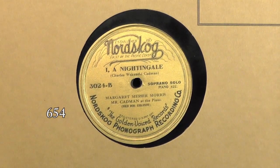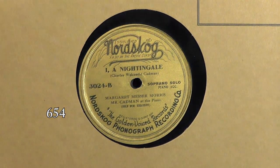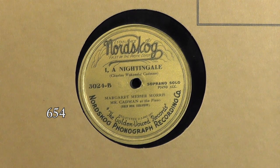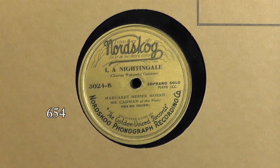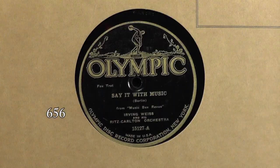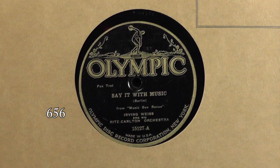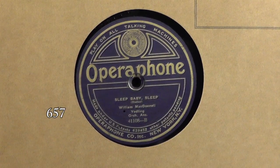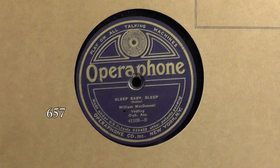Here we have Nordskog — a California label started in the 1920s. These come in different colors and some are kind of special pressings. Nordskog had a pretty blurry line between what was a special pressing and what was actually meant for sale. Olympics came in different colors as well — this is the Fletcher Record Company label. Here's an Olympic with the Olympic Disc Record Company label — those came in blue, red, black, and so forth. Here's a purple Operaphone. Operaphones came in several different colors as well.